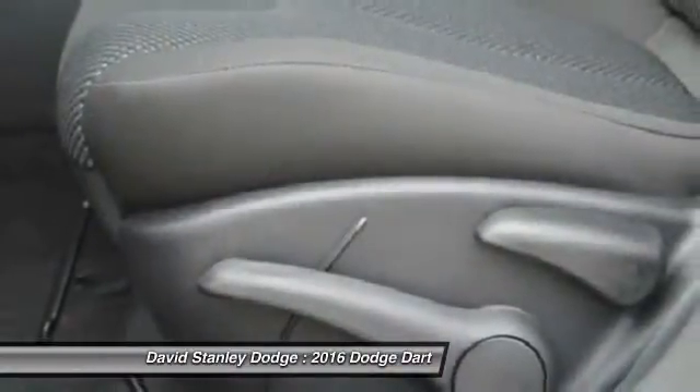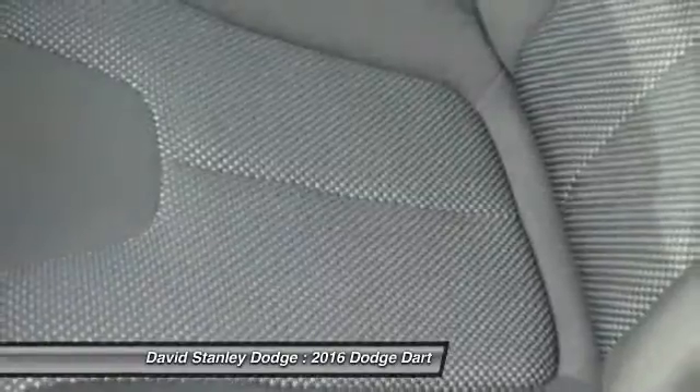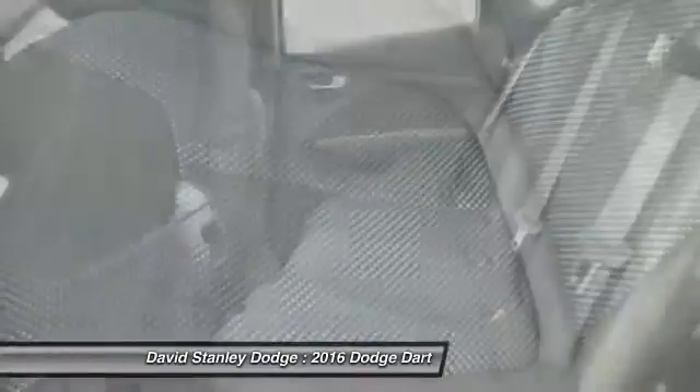CD player, electronic stability control, power windows, brake assist, tachometer.